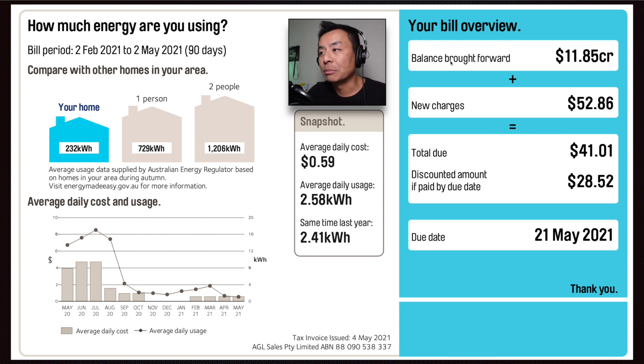Bill overview: balance brought forward $11.85 in credit, new charges $52.86, leaving $41.01. The discounted amount if paid by the due date is $28.52, due date 21st of May 2021.